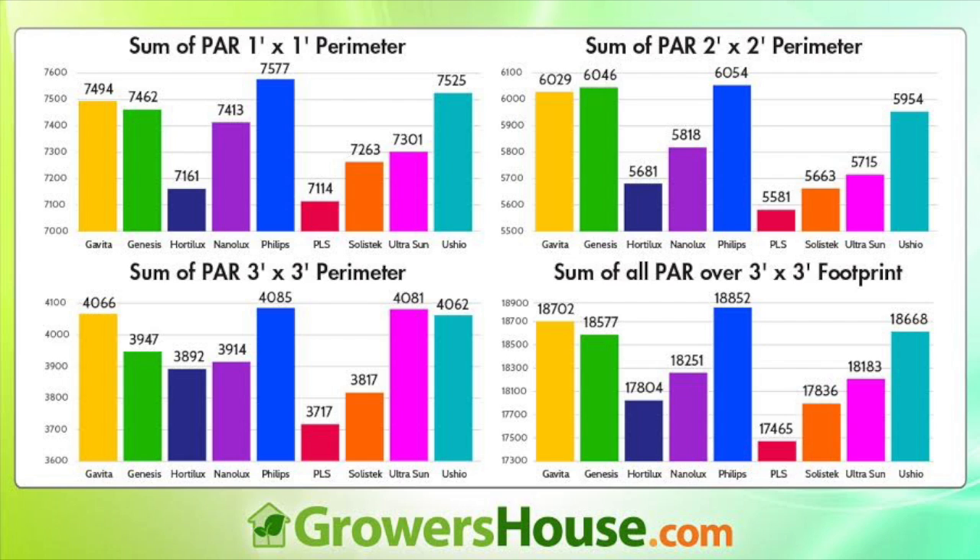Here's a chart showing what we think is the best number to focus on — total PAR — which means taking every point we measured and adding them all up. The light that gave us the most output using the same ballast and same reflector was the Philips Green Power. Our hypothesis was that this lamp would probably do best, because we'd heard from other lighting manufacturers who have done similar testing using equipment far superior to ours, including goniometric photometers and $50,000–$100,000 lighting instruments. They confirmed that Philips, with its patented technology, is producing just about the best double-ended lamp out there. We recorded a total PAR of 18,852.